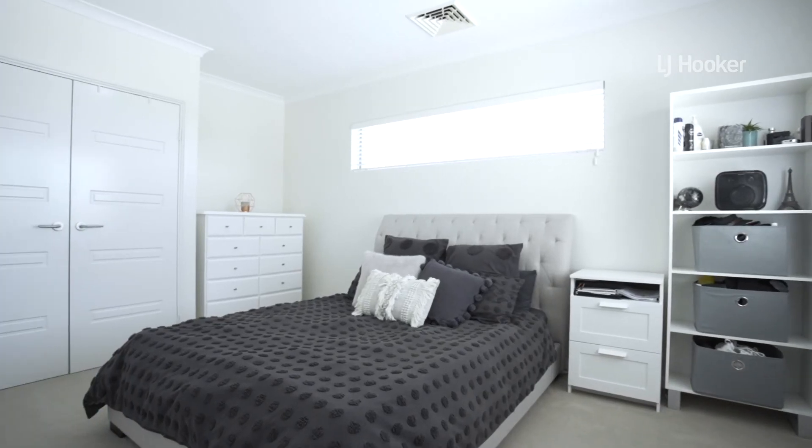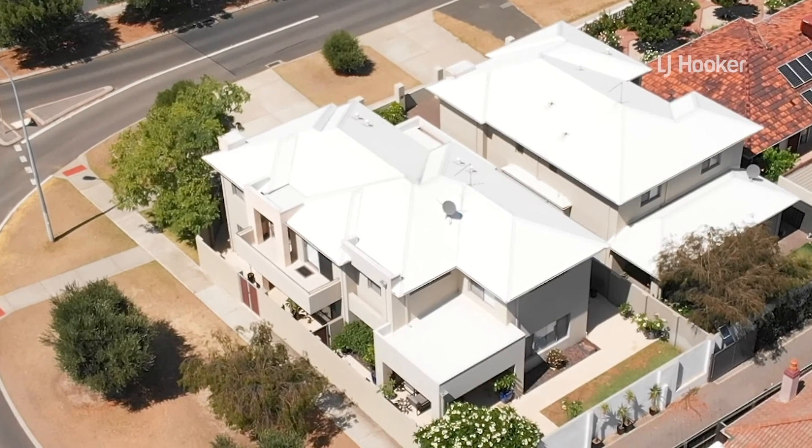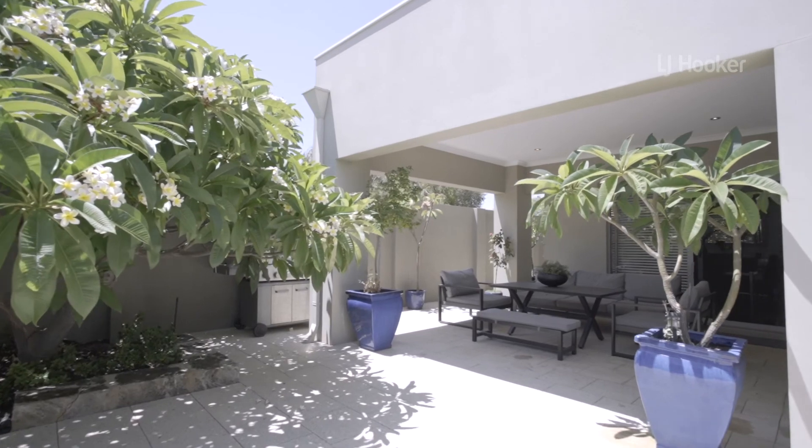Come and have a look for yourself today and give Victor Paz a call from LJ Hooker Willerton on 0413 644 202.